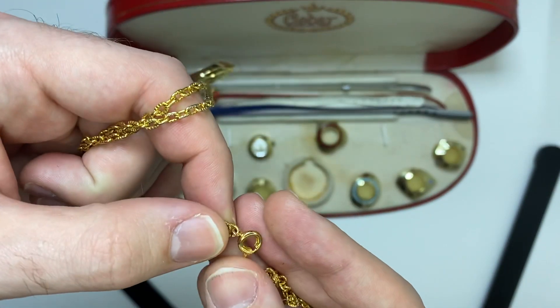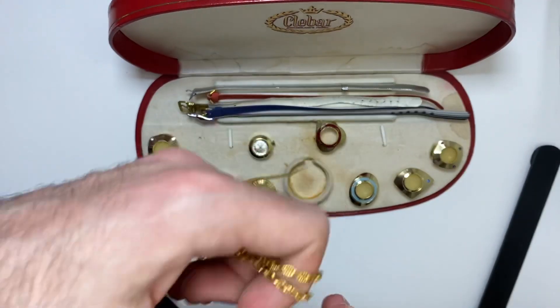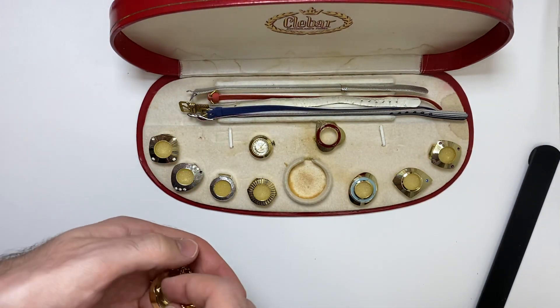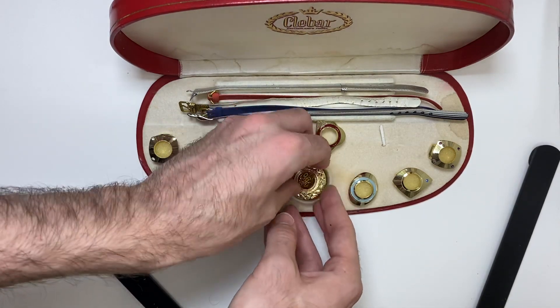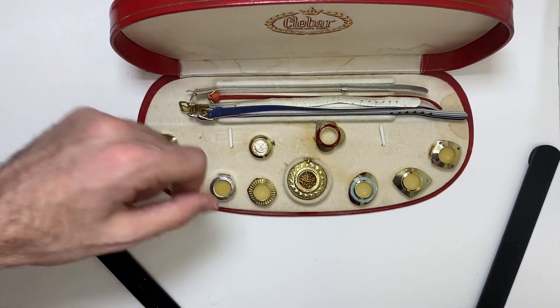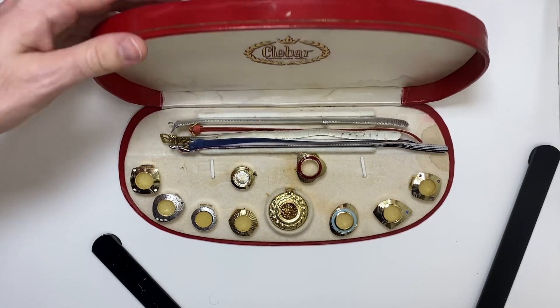I didn't even look at the chain — yeah, not gold. The reason I bought it is I looked up this company, Klebar, and their watches on eBay. Just the watches tend to go for over $100 US each. So I don't know — is this worth $50? Is it worth $300? I don't know.